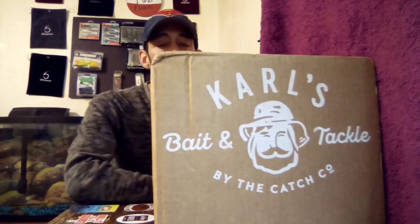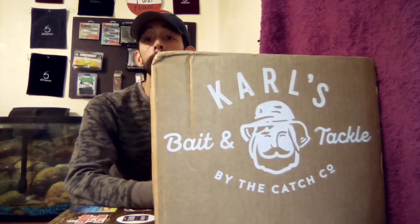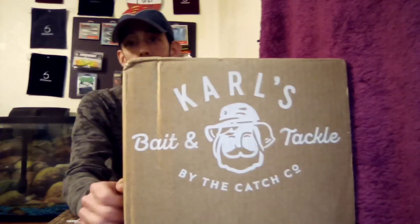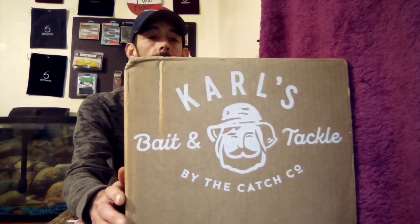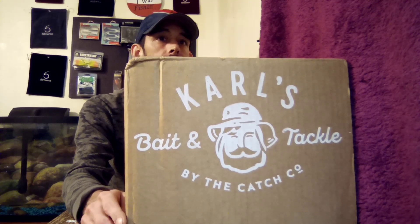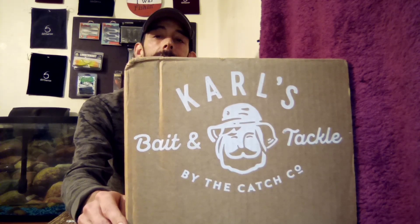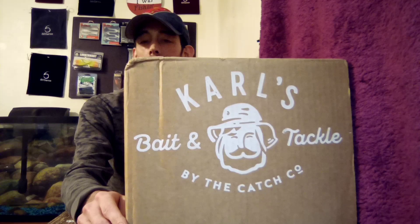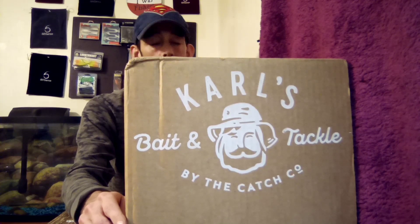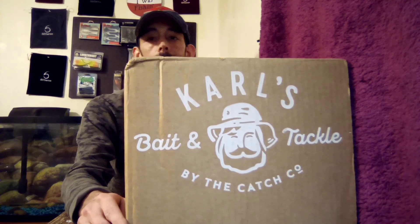Hey guys, welcome back to Bass Boxing Outdoors. I got home and on the doorstep was this big old box from Shop Carl's. For those of y'all that don't know what Shop Carl's is, it's where you get your mystery tackle box from. They make their own baits, they sell baits, they do it all. I'm a member of Shop Carl's and I get a big discount on baits and stuff like that.